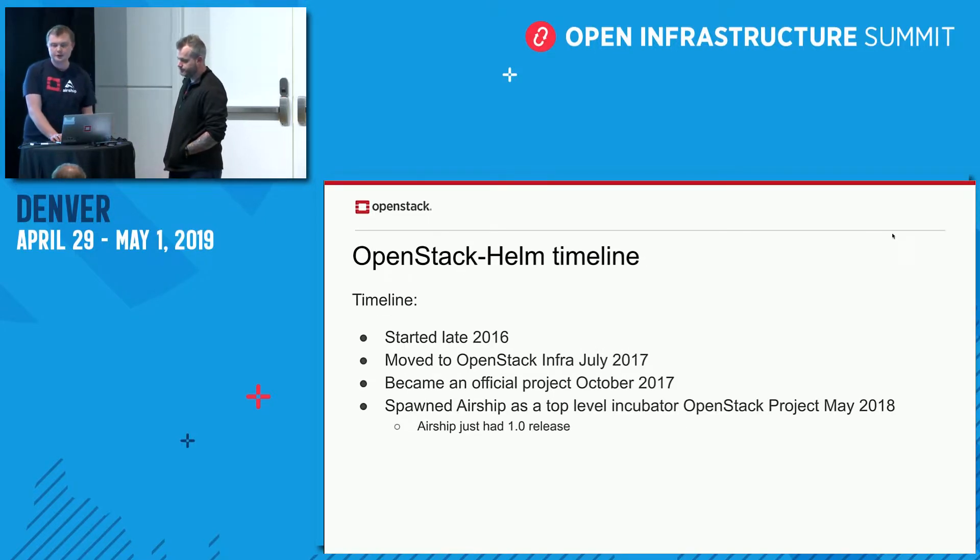The project started in late 2016 as a proof of concept. In July 2017 it moved into OpenStack Infra, becoming an official project later that year. Alongside this, the Airship project was spawned as a top-level incubator project in May 2018, and just this week had its first 1.0 release.